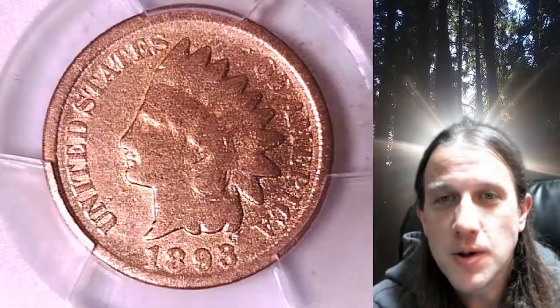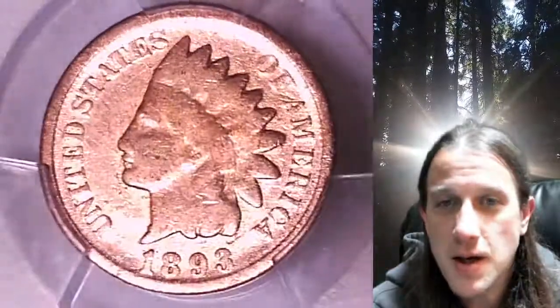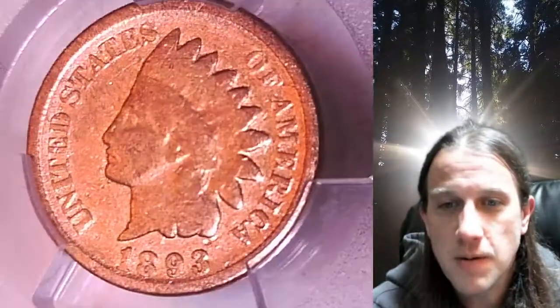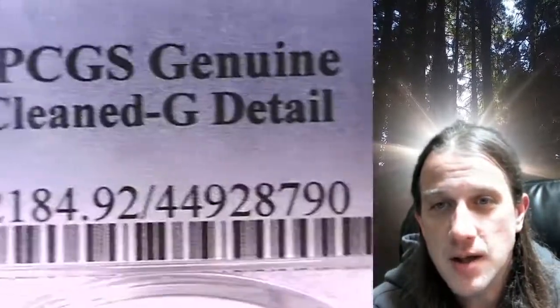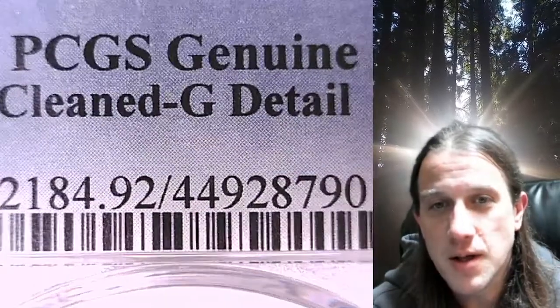Welcome to Time Traveler's Coin Exchange. The next coin we're going to take a look at is an 1893 Indian Head Cent. This is a business strike coin from the Philadelphia Mint. It has been graded by PCGS and they graded it genuine, so it's not gradable. The reason they give us is it was cleaned.